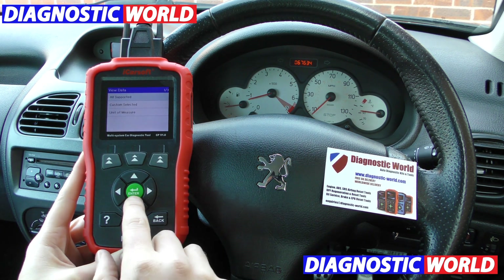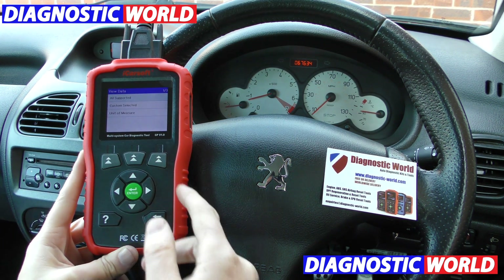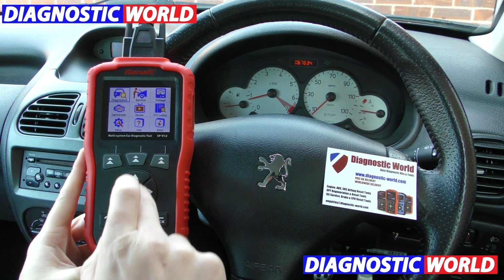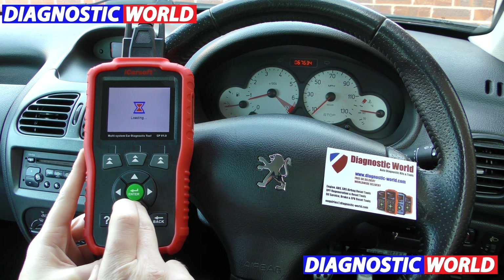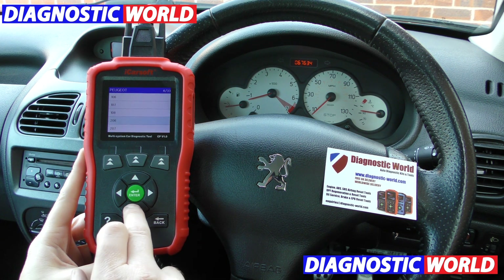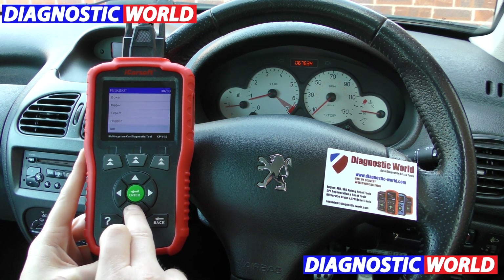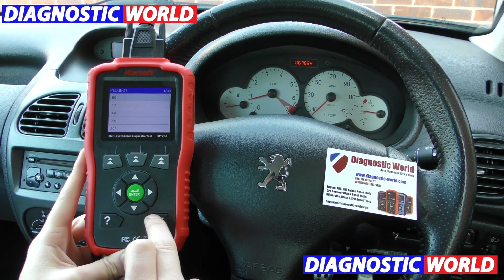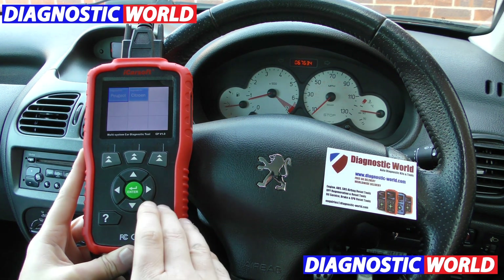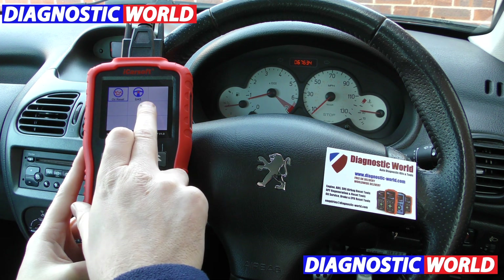This is ultimately what garages will absolutely hate — videos like this take the power out of their hands and put it into yours. The tool goes on with lots more information. It gives you live data. It covers Citroën and Peugeot vehicles — if I select Citroën here it gives us a list of all the different models it covers. Look at all of these vehicles this tool covers. It also does oil service reset and steering angle sensor as well.